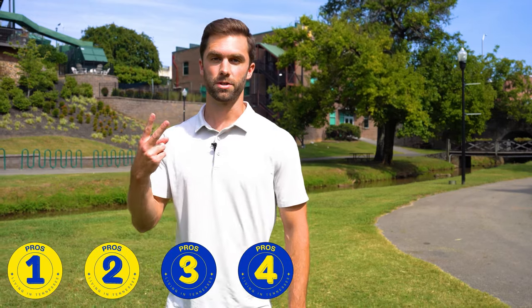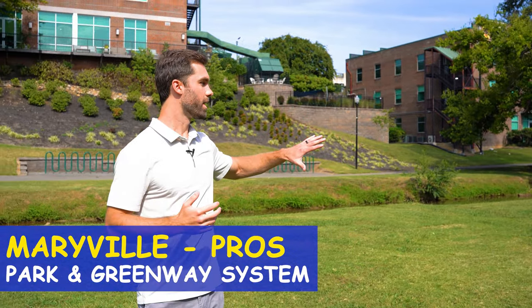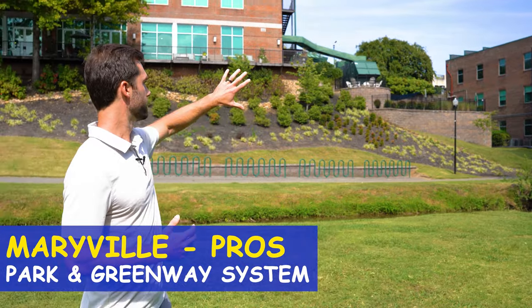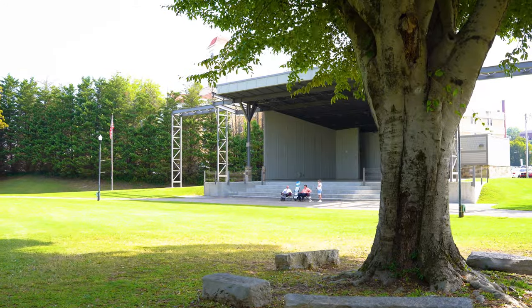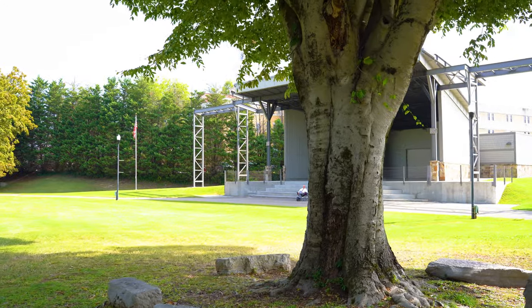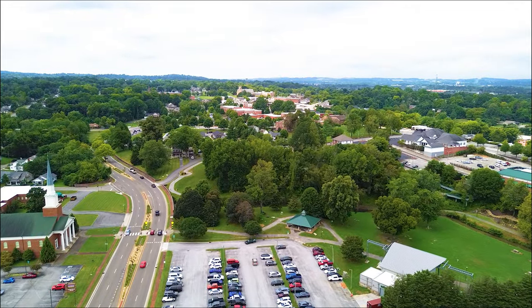Pro number two for Maryville is the parks and the greenway system. Maryville has an extensive greenway system — this part runs right through downtown. This park sits right next to downtown, so if you're working downtown or at the courthouse, you can hop on the greenway and come for a walk. Around lunchtime, there are just tons of people on the greenway. It adds a lot of great green space throughout the city, so pro number two is definitely the parks.